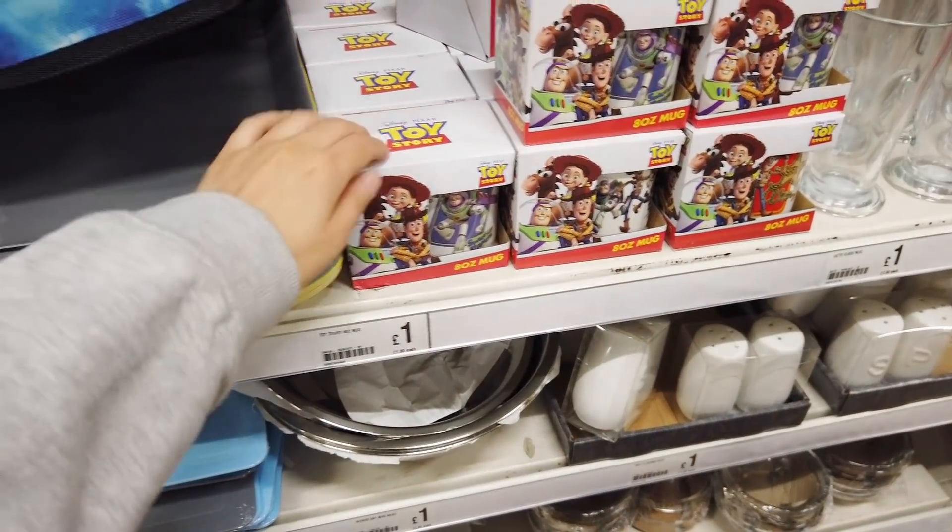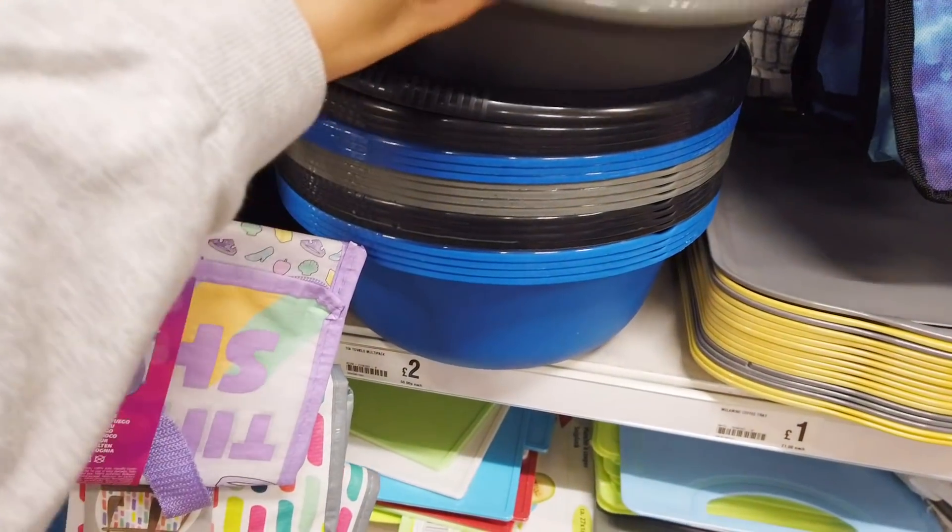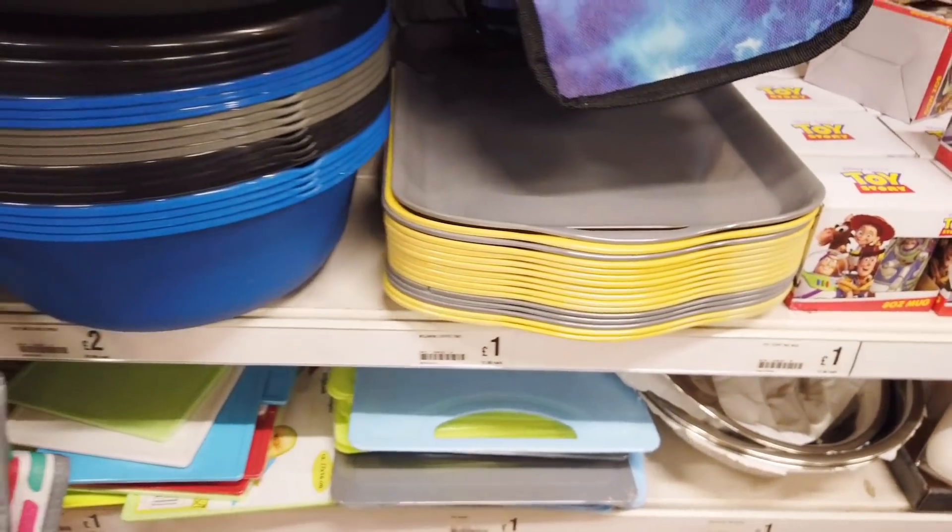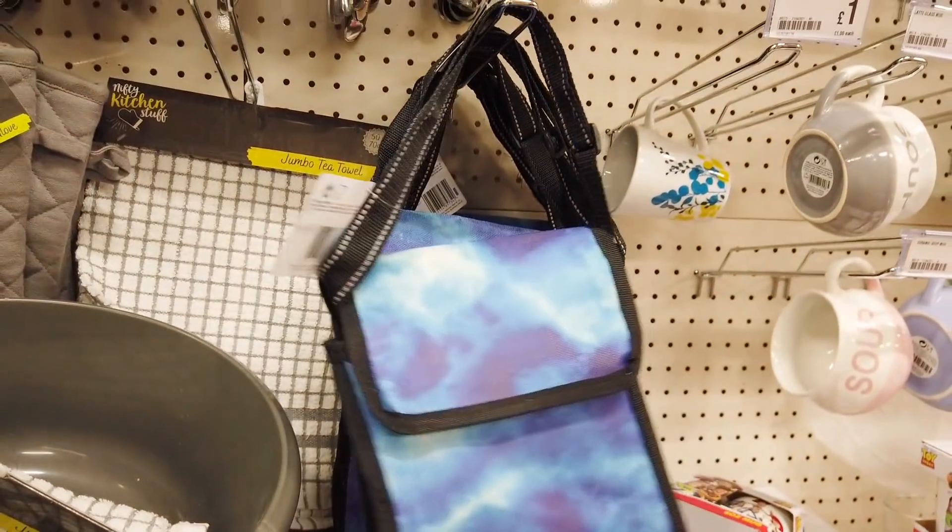Got some Toy Story mugs — these are new as well, two pounds. The trays are a pound. Lunch bag holder — that's three.